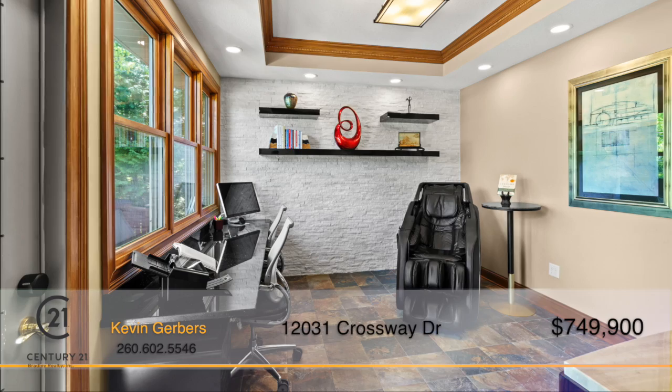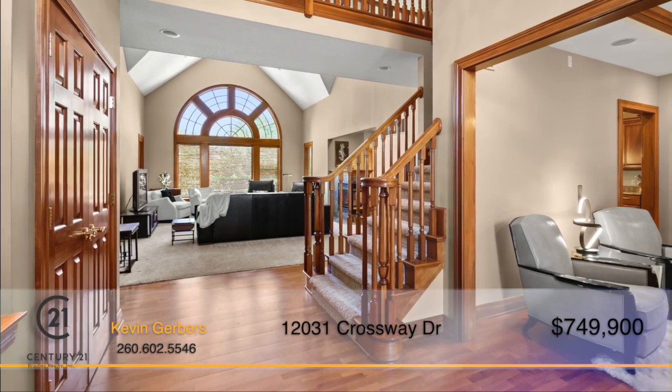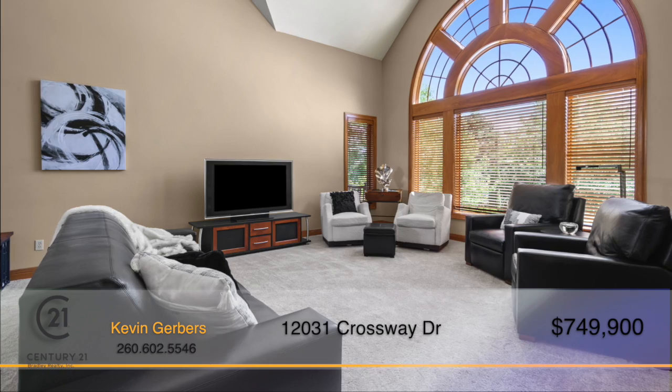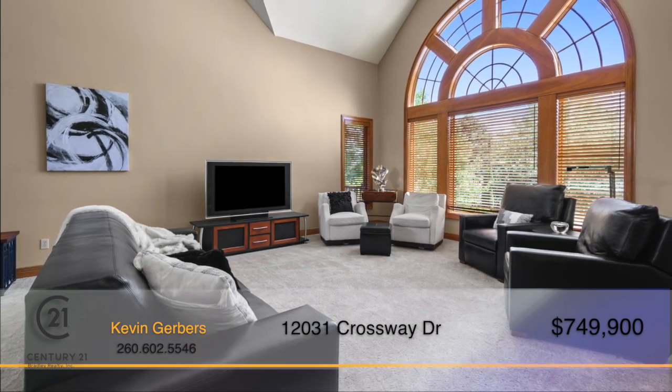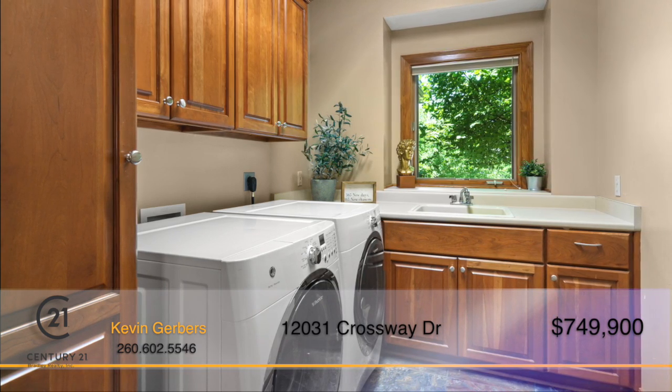Off of the kitchen is a private office that can be dedicated for work or school. The family room features a two-story ceiling, a beautiful corner fireplace, and huge windows that fill the room with natural light. The large laundry room is complete with tons of cabinet and counter space with a sink.